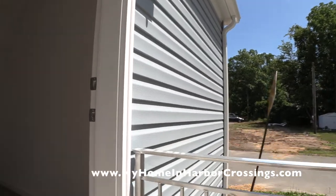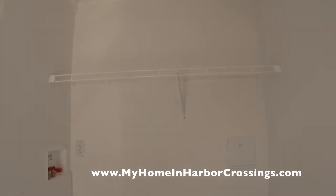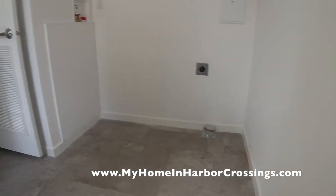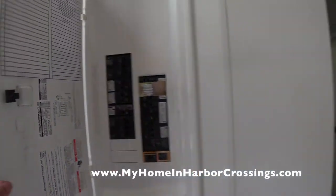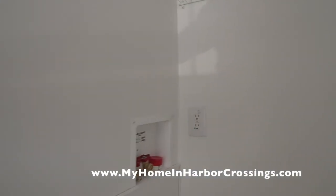Today we're going in through the back door because the front door steps haven't been constructed yet. We're going in through the laundry room, which is set up for the buyer to purchase their own washer and dryer. It's 100-amp service and everything's labeled, just like a regular house.